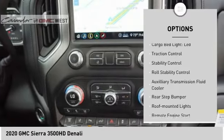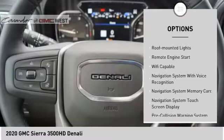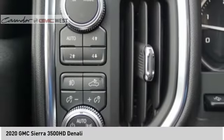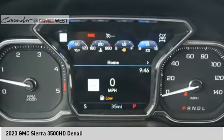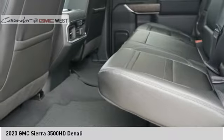Here are some of this vehicle's great options: power windows with safety reverse, hood scoop, cargo bed light LED, traction control, stability control, roll stability control, auxiliary transmission fluid cooler, rear step bumper, roof mounted lights, remote engine start. If you like it online, you'll love it in your driveway.